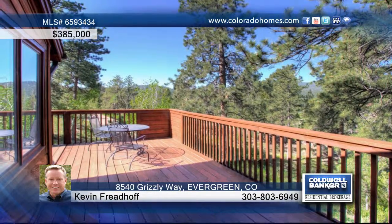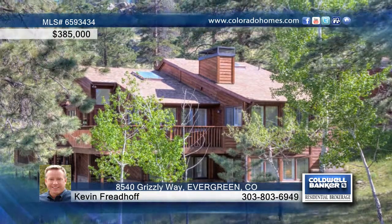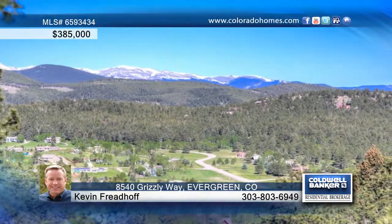Upstairs is the master retreat, while on the lower level you'll find two nice, bright bedrooms with baths. Relax and take in the views from the wraparound deck. Contact Kevin Friedhoff and make this home yours.